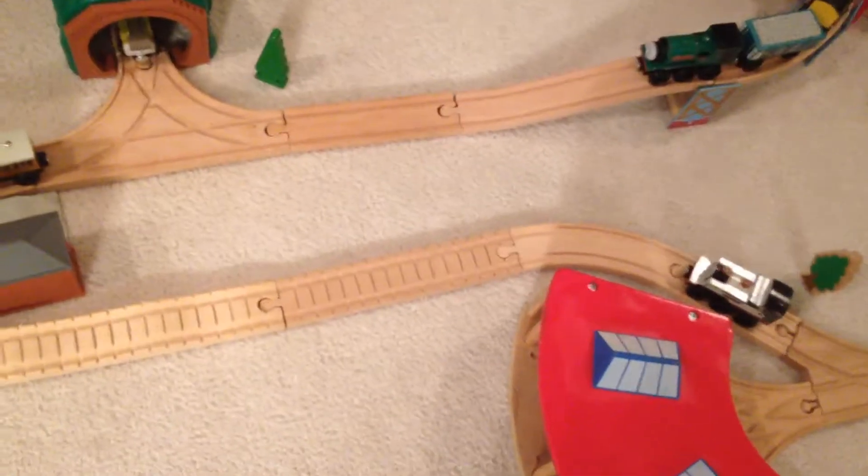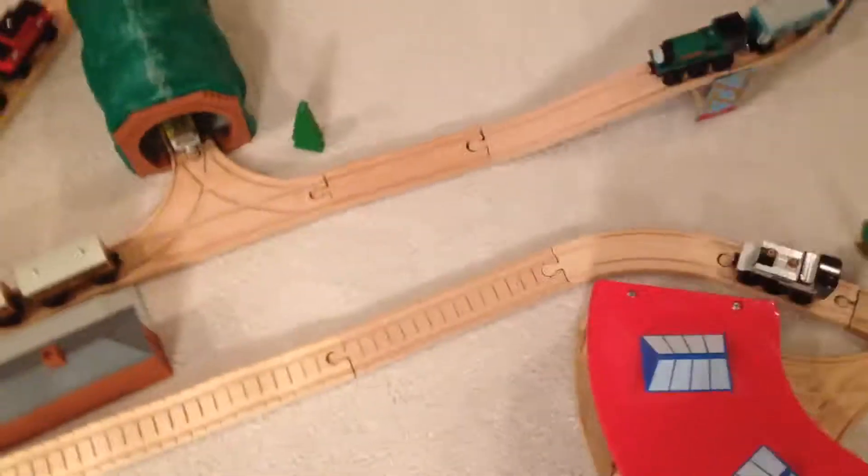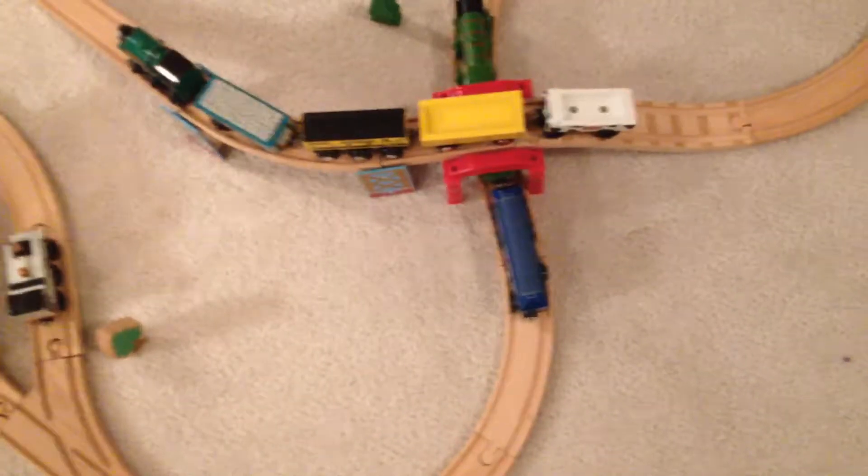These are the tunnels in the tunnel. I'm next to Thomas. And then there's Freddie next to the sheds. And then here's where the branch lines cross over each other. There's Alton Castle.